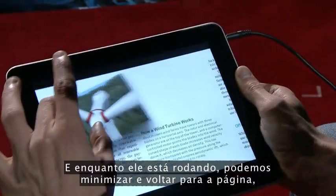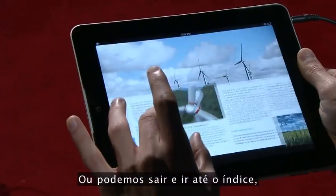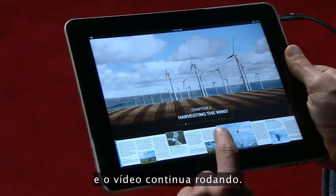And while it's playing, we can pinch and peek back at the page, and the movie keeps playing. Or we can zoom out to the table of contents, and the video keeps playing.